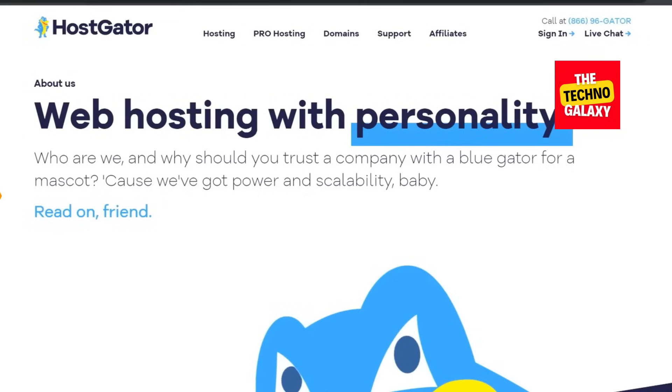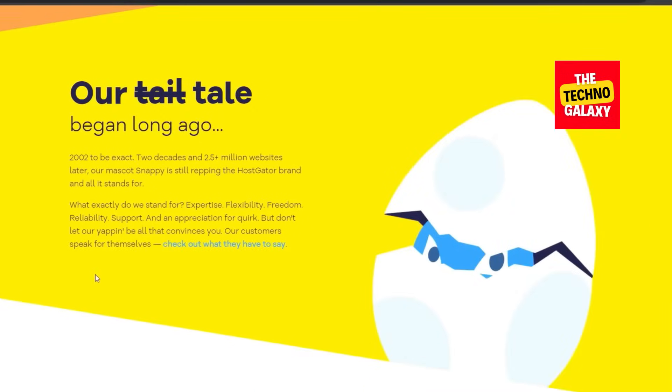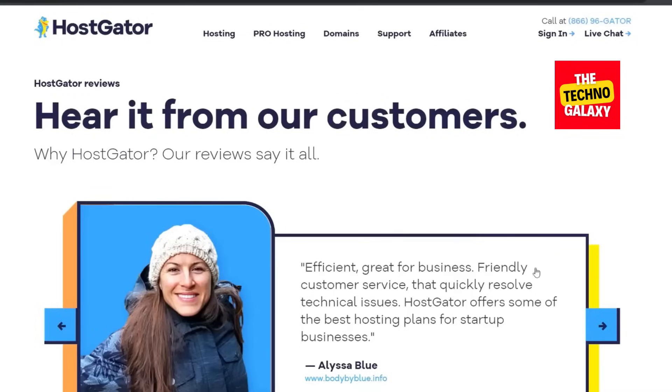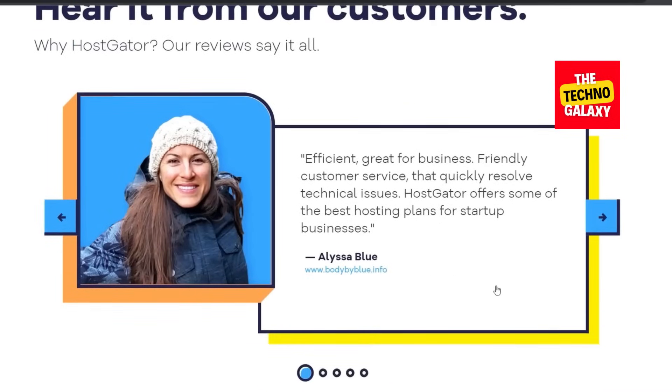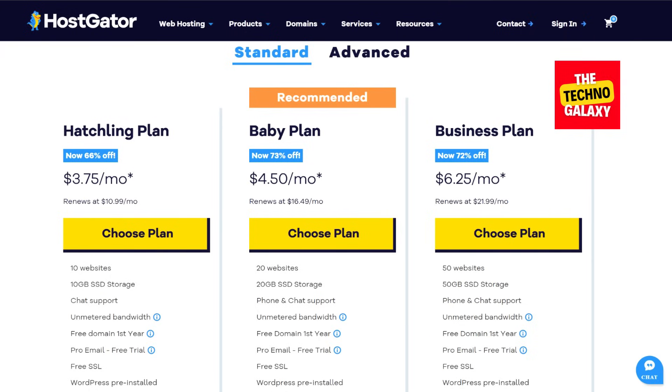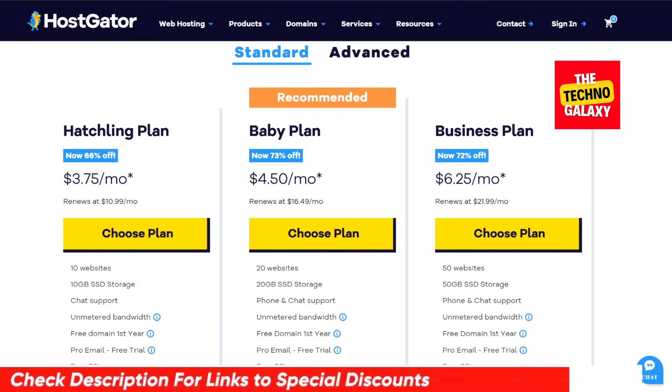HostGator has been in the business since 2002, and they are one of the world's most popular hosting providers. The fact that they have such a large customer base is evidence that they must be doing something right. They provide a full range of web hosting services to suit everyone's needs. All the HostGator plans are packed with several useful features, so let's take a closer look at some of those features now.